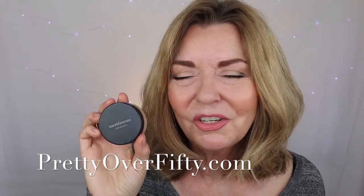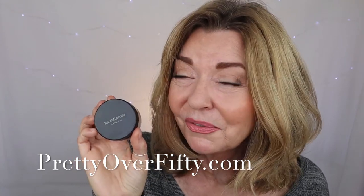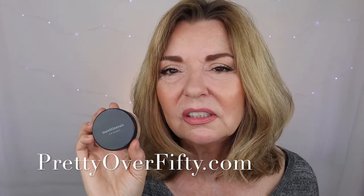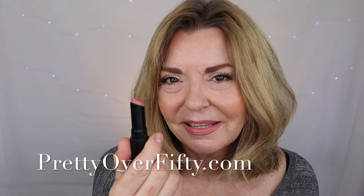The Bare Minerals Foundation — a classic in my book, a holy grail mineral foundation. They were really the first to come out with such a standout mineral foundation. Just a lovely, lovely product. And last but not least, the Tutu Lipstick — to me a beautiful color and a classic formula.